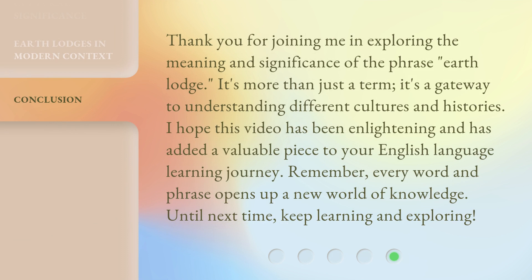Thank you for joining me in exploring the meaning and significance of the phrase Earth Lodge. It's more than just a term — it's a gateway to understanding different cultures and histories. I hope this video has been enlightening and has added a valuable piece to your English language learning journey. Remember, every word and phrase opens up a new world of knowledge. Until next time, keep learning and exploring.